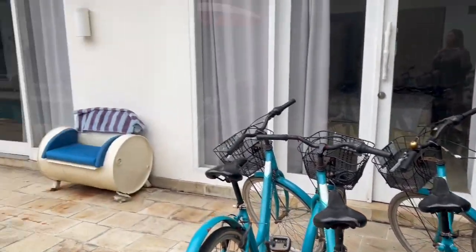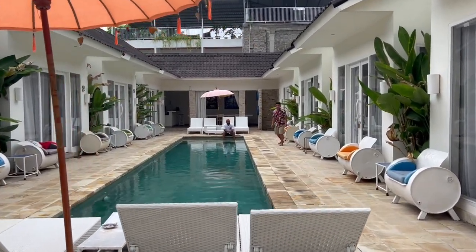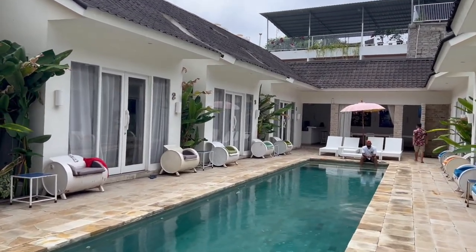They have bicycles and a private pool. What I really like about this place is it's very clean.